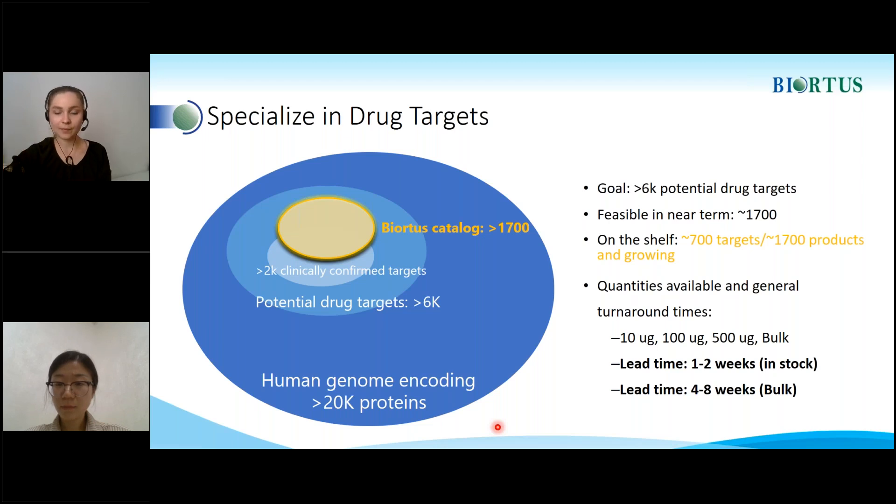Could you please remind us how big the in-stock catalog is? For now, we have 700 target proteins in the protein catalog and the numbers are growing. For the in-stock protein products, it may be about 500 to 800 targets.